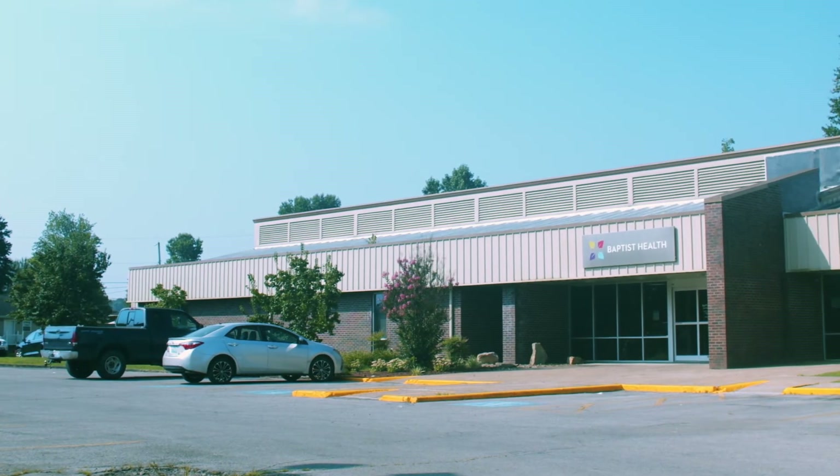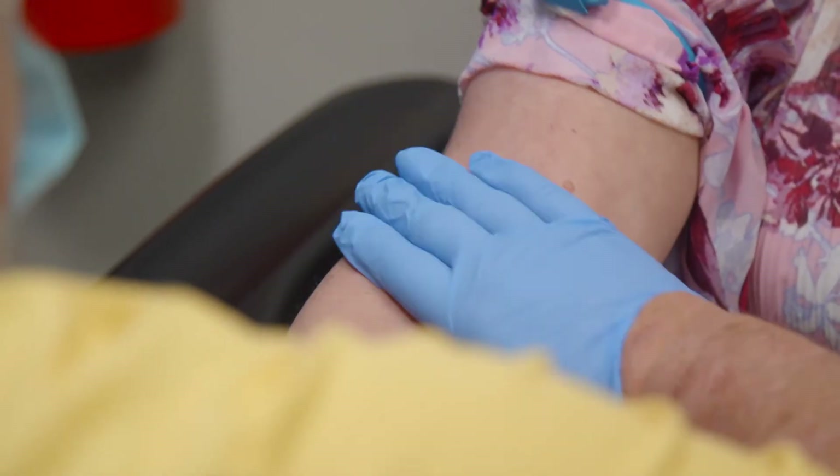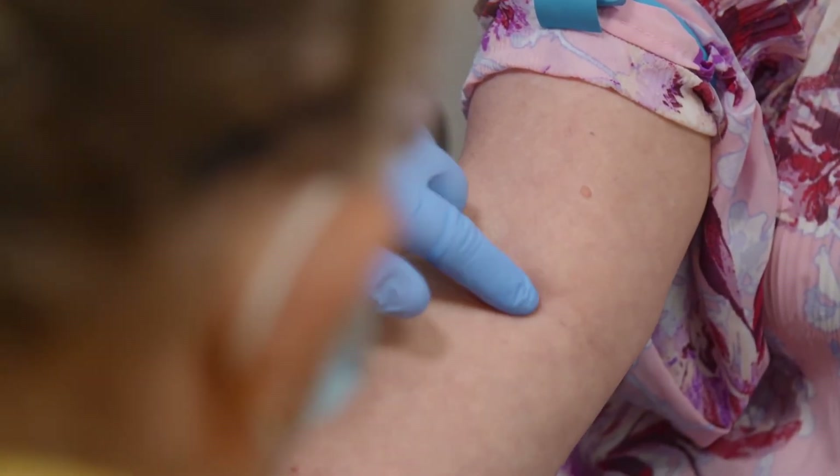Here in Dawson we have our own labs. You can get your blood drawn here right after your appointment — it's very convenient. We also have x-ray, so if you were to need an x-ray you can get that done right here.